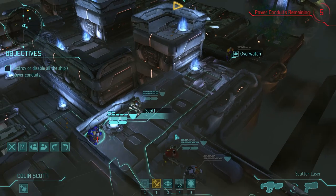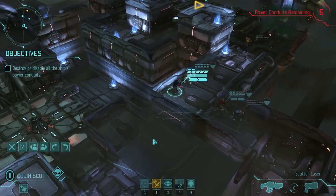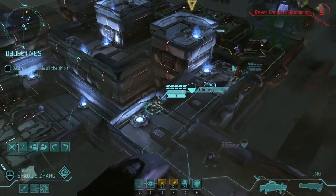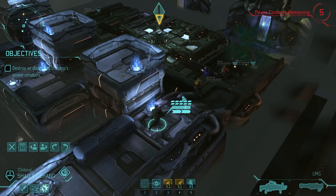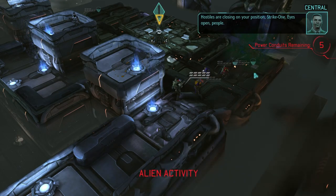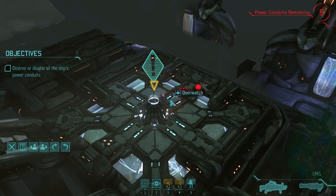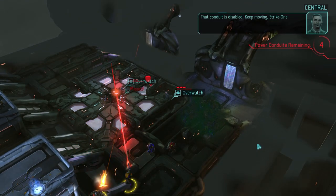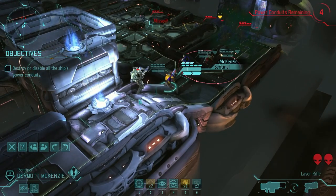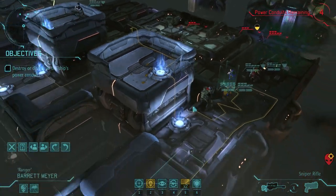Just going to blue move into overwatch. Since nothing's revealed yet, let's get these guys into at least cover. Hello sectoid. We didn't quite perfect that because we destroyed it instead of turning it off — I think we lose a little bit of a reward at the end of the mission, but whatever.